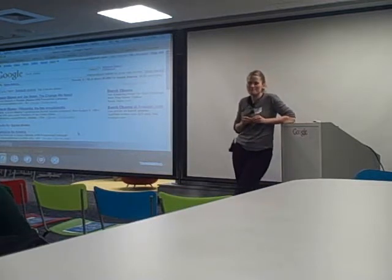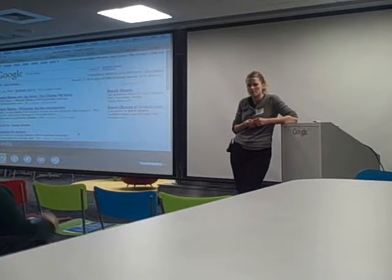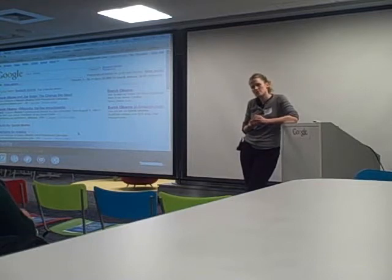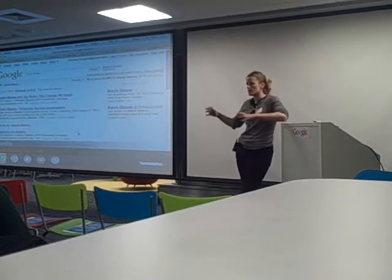It seems like when you look at universal search, the one boxes start to appear in certain search results with a more broad-based keyword set, and as queries get more refined they seem to disappear. Is there any plan to try to integrate things like video or image results into more refined query types — more long-tail queries?